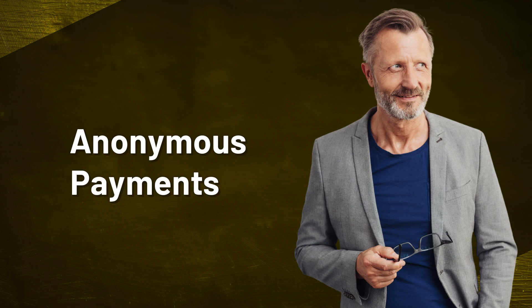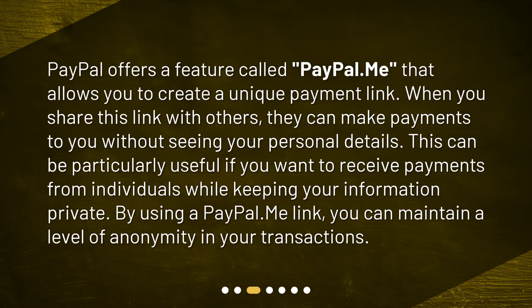Anonymous Payments. PayPal offers a feature called PayPal.me that allows you to create a unique payment link. When you share this link with others, they can make payments to you without seeing your personal details. This can be particularly useful if you want to receive payments from individuals while keeping your information private. By using a PayPal.me link, you can maintain a level of anonymity in your transactions.